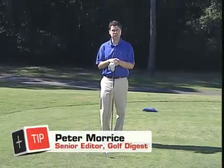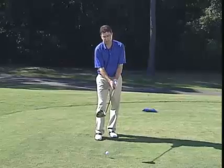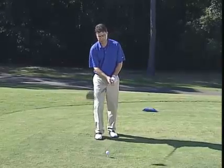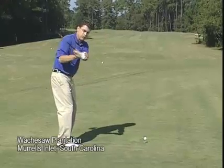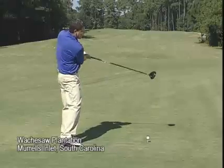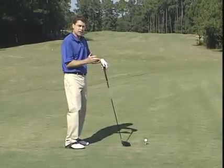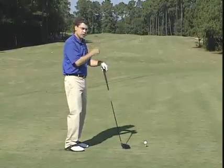Most teachers would tell you something like 80% of golfers fight a slice. The cause of the slice is the clubface being open to the swing path at impact. It doesn't matter if you're swinging from out to in, straight down the line, or even from in to out. If the clubface is open or pointing to the right of the swing path at impact, the ball will pick up slice spin and peel to the right.